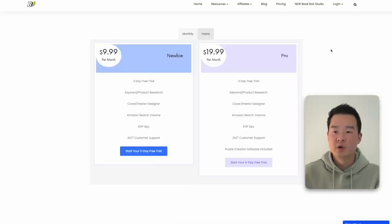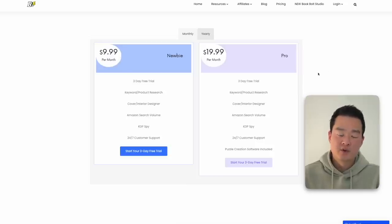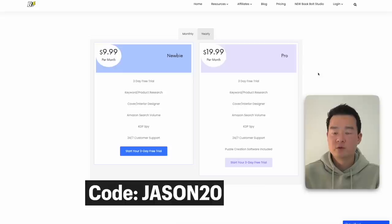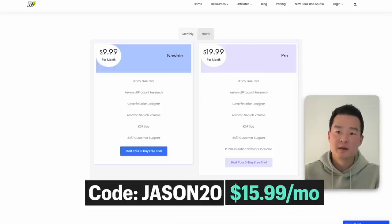I want to quickly show you how much this tool costs. Book Bolt is $9.99 a month, but if you want to create puzzle books like I just did you'll need the Pearl plan at $19.99. They do have a free trial so you can play around with it. I've partnered with Book Bolt, so if you use my link below and enter code JASON20 you get 20% off any plan — so the Pearl plan comes down to just $15.99 a month. Skip that avocado toast and invest in something that can potentially make you thousands of dollars in passive income.